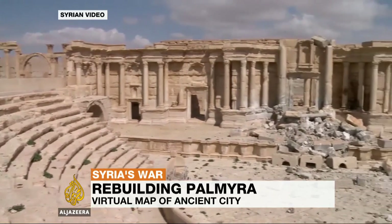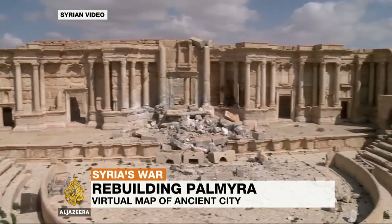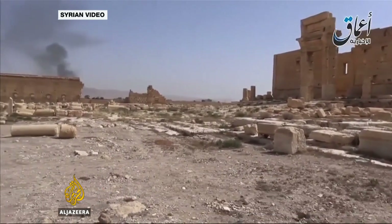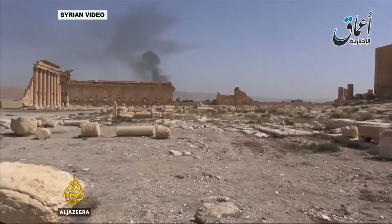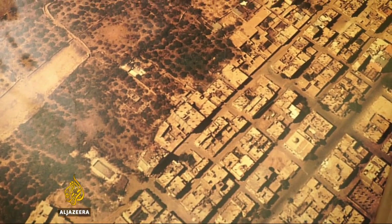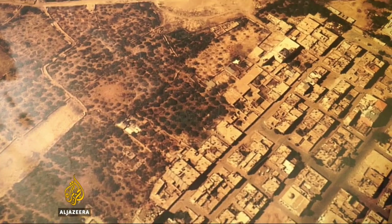Palmyra is one of many Syrian landmarks to have been defiled during six years of civil war. Much of what took centuries to build was destroyed in seconds by ISIL. But now this World Heritage Site is being rebuilt, but not as you might imagine.